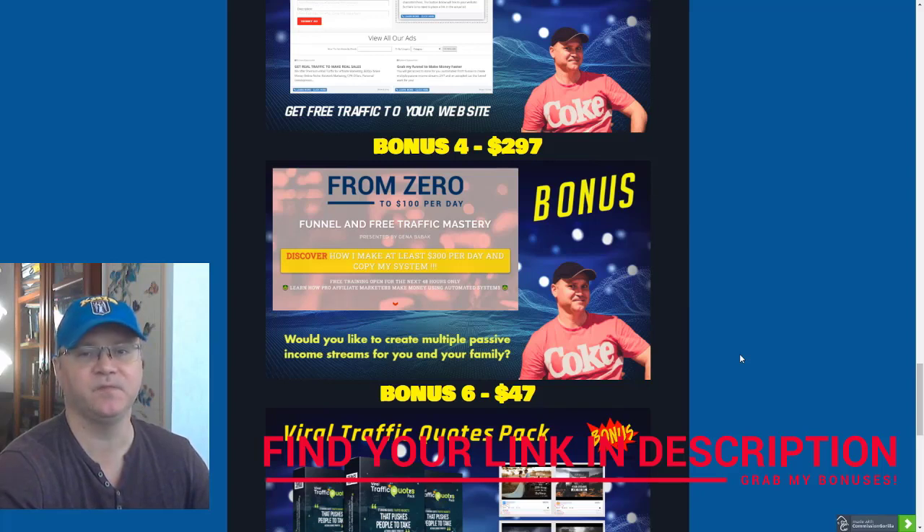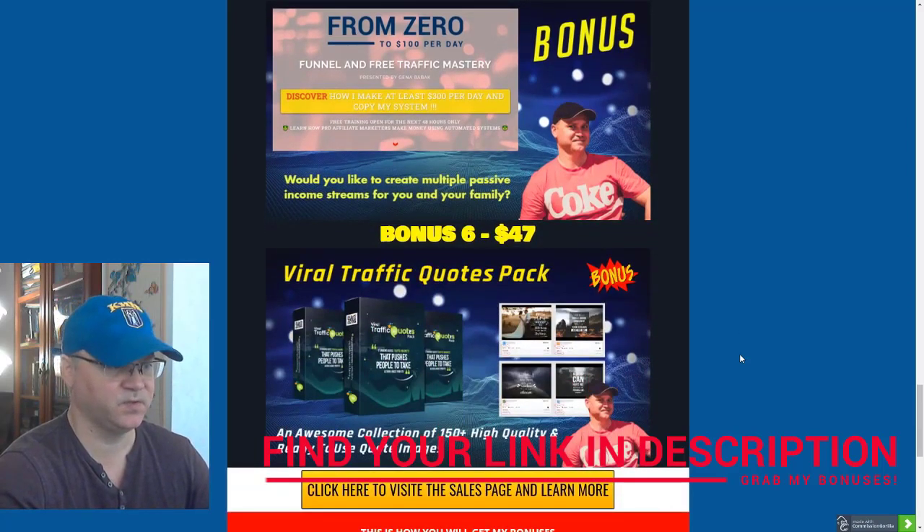Bonus number four: I personally prefer to use automation, so this is why I decided to share with you one of my best automated sales funnels, which is called From Zero to a Hundred Bucks Per Day.